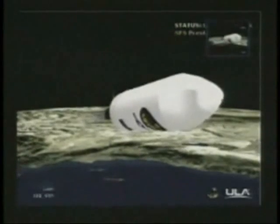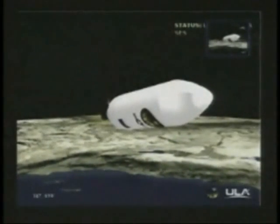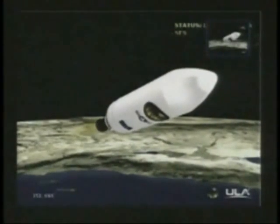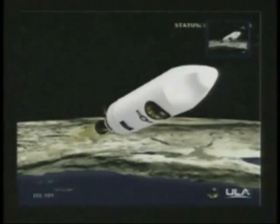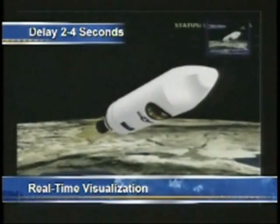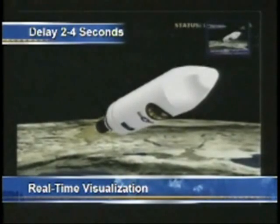Standing by for SEP. And we have separation. And we have NEDS. We have igniter sparks, standing by for ignition. And we have ignition. Ignition on the second stage. Second stage chamber pressure is beginning to rise. Good chamber pressure on the second stage. Good engine control on the second stage.